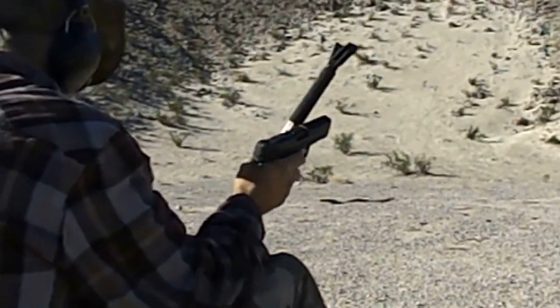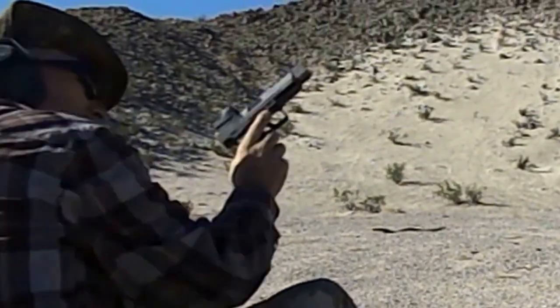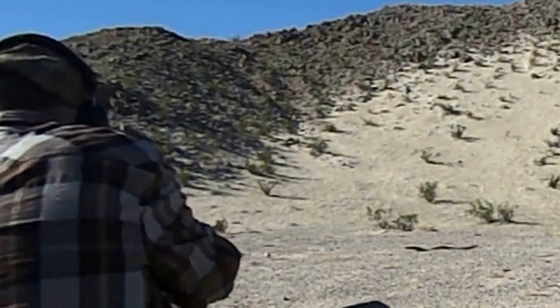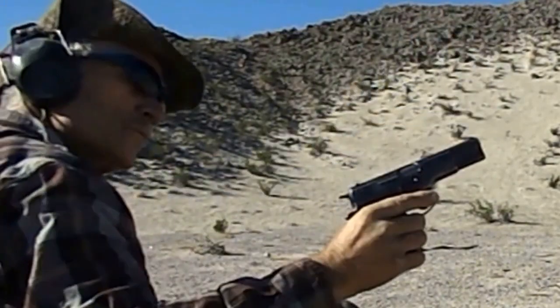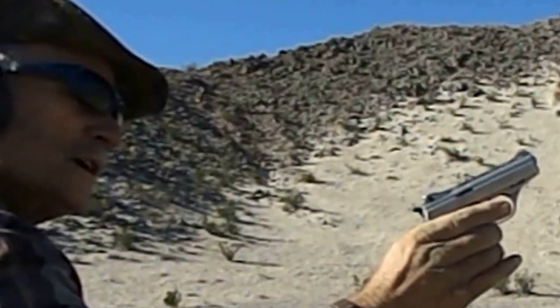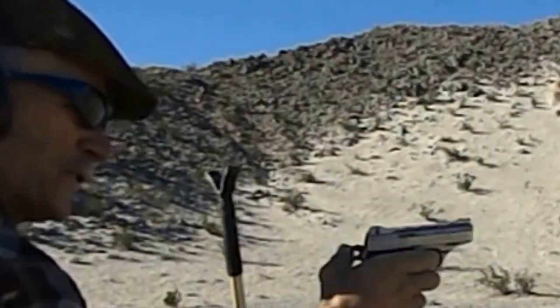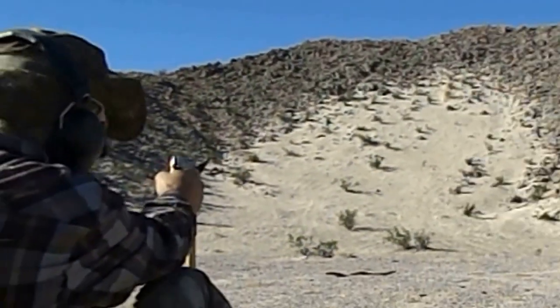Then we're going to follow up — we're going to do the Canik, and the FEG 9mm, and you know what, the Phoenix. Let's start off with the Phoenix. Let's go ahead with the little guy first.